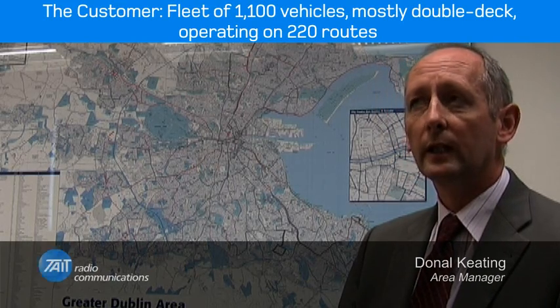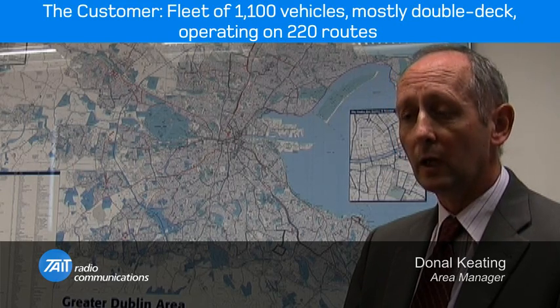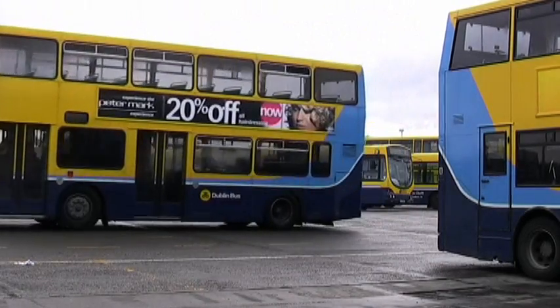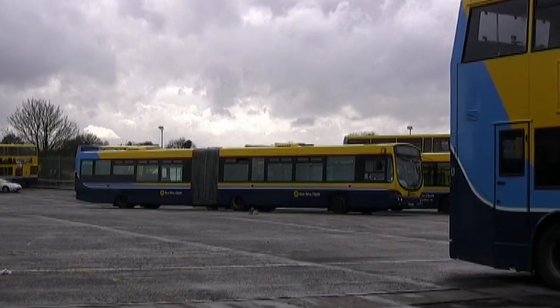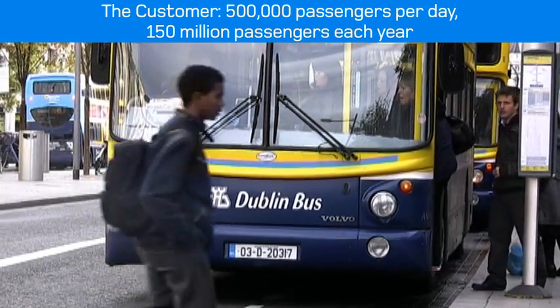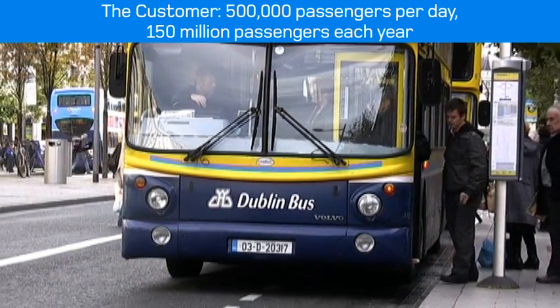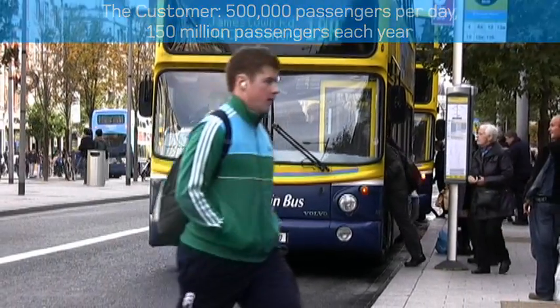We have a fleet of approximately 1,100 vehicles at this moment in time and operate about 220 routes. We operate a predominantly double-deck fleet, with the only exceptions being 20 bendy buses. Our passenger numbers are 500,000 people every day, which is equivalent to approximately 150 million passengers per annum.